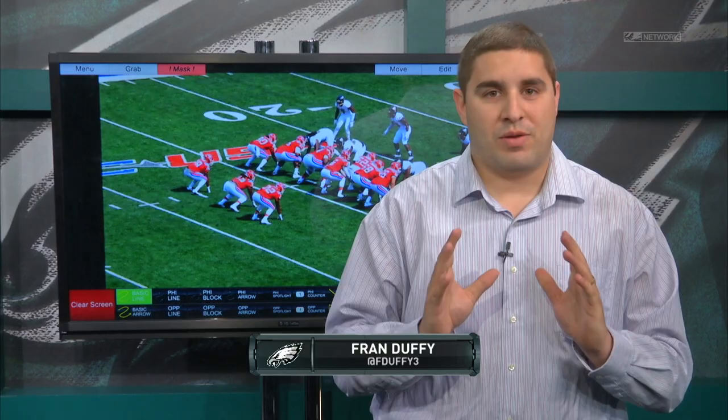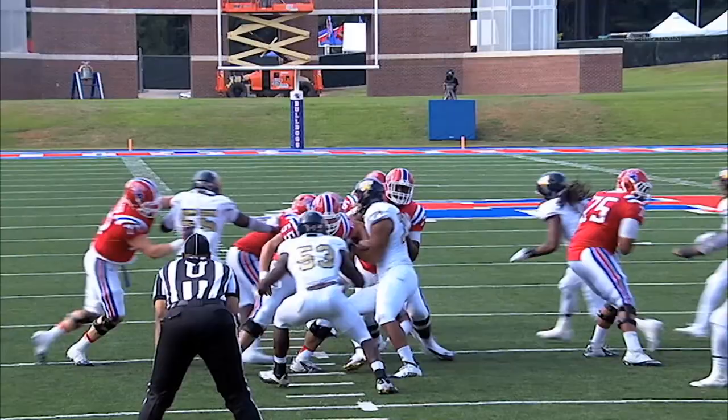Hello Eagles fans. Welcome in to Meet the Prospect on PhiladelphiaEagles.com. I'm Fran Duffy and today we're going to take a look at one of my favorite players in this draft, and that's Louisiana Tech running back Kenny Dixon.